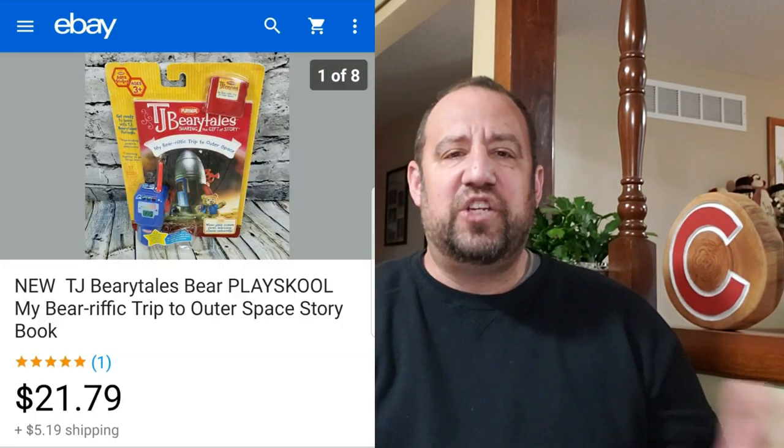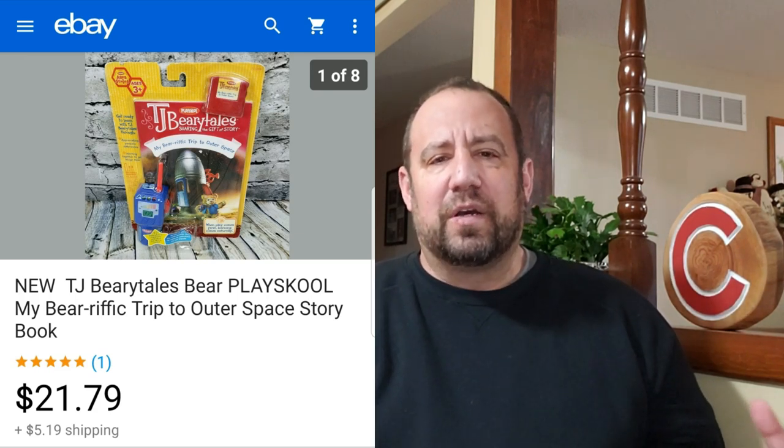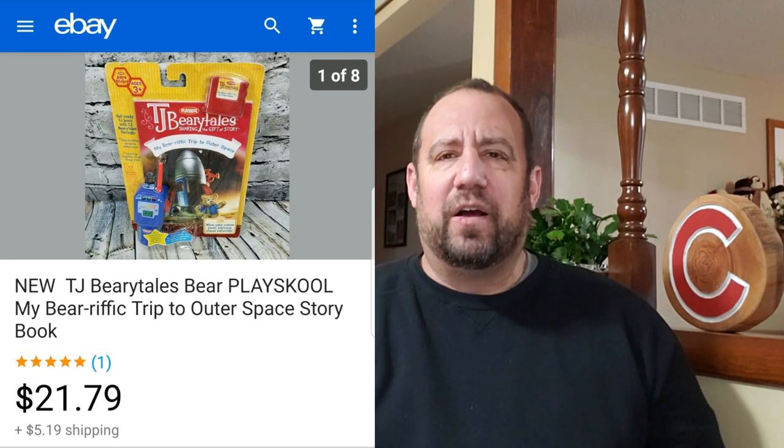Last for eBay — this is a TJ Berry Tales little school book, kind of like for a Teddy Ruxpin type bear, an educational learning sort of thing. I picked this up at my local Goodwill for $2.99, and this sold for $21.79 free ship. So not too bad.